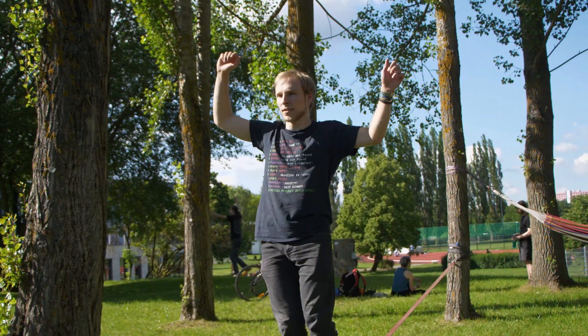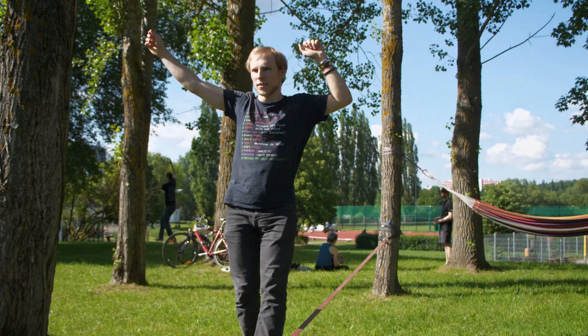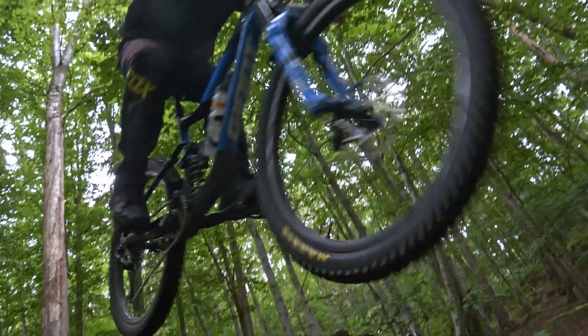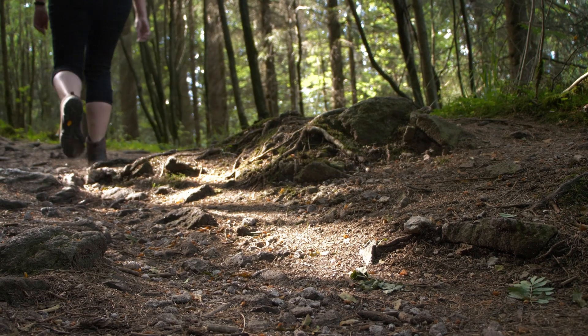For me it's really the calm and the nature which is very beautiful. I just look out of the window and am eager to ride my mountain bike or go hiking. It's very lovely here.